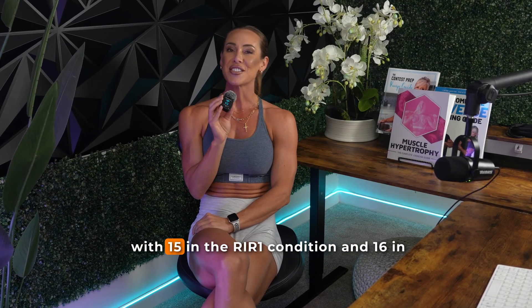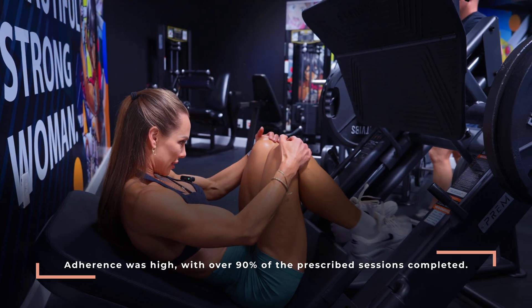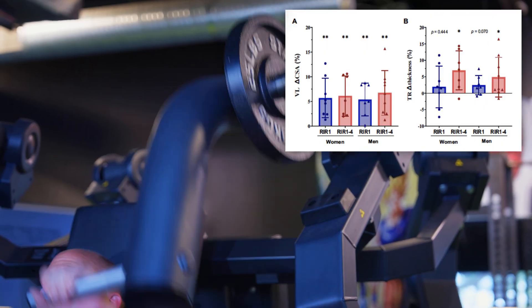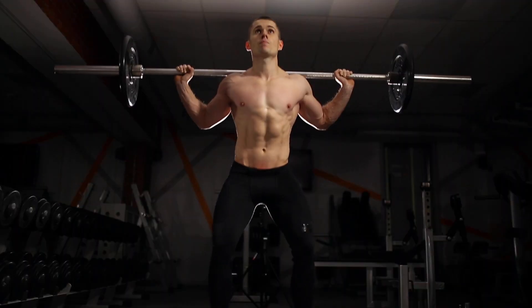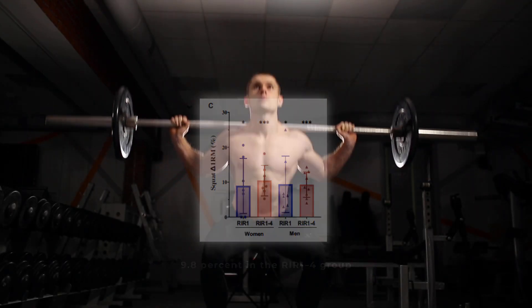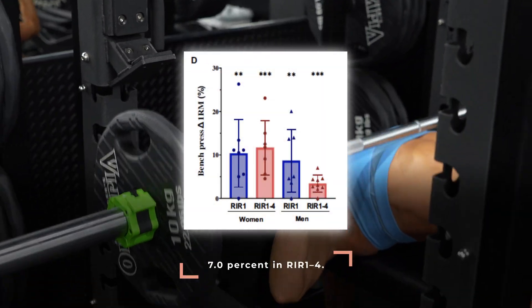So what did the authors find? 31 of 39 participants completed the program — 15 in the RIR-1 condition and 16 in the RIR 1-4 condition — with adherence over 90% of prescribed sessions. Both groups improved strength and muscle size, yet there were no significant group-by-time interactions for any main outcomes, meaning changes were statistically similar between groups. Squat one-rep max increased by about 9.2% in the RIR-1 group and 9.8% in the RIR 1-4 group. Bench press one-rep max increased by roughly 9.6% in the RIR-1 group and 7% in the RIR 1-4 group.